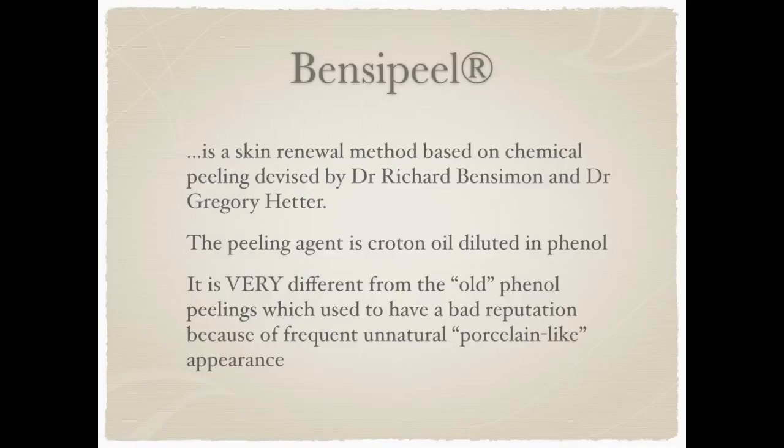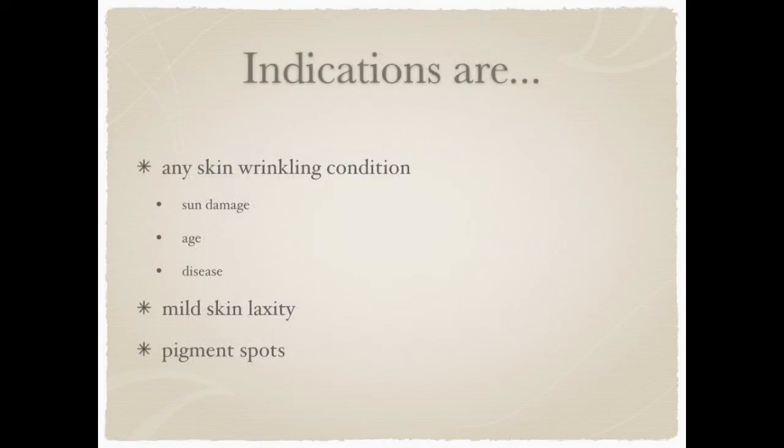It is very different from the old phenol peelings which used to have a bad reputation because of frequent and natural porcelain-like appearance. The indications for a Bensi peel are any skin wrinkling condition caused by sun damage, age, disease, and also mild skin laxity and pigment spots can be treated.